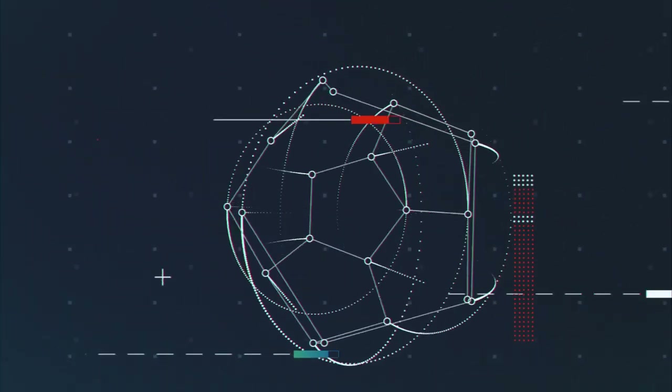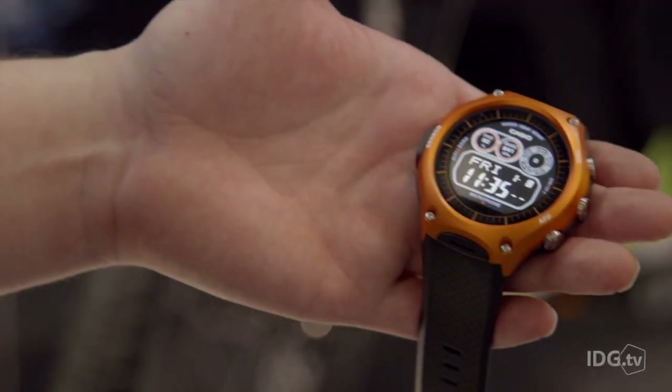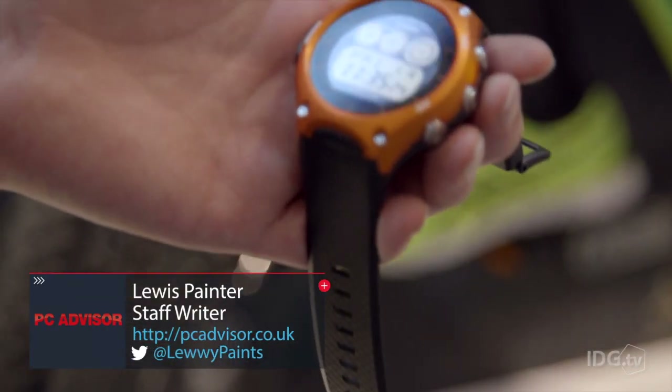We're here at CES 2016 where Casio has announced their first smartwatch with a difference. Here we have Casio's first smartwatch and as you can see from its design, it is designed with the outdoors in mind.